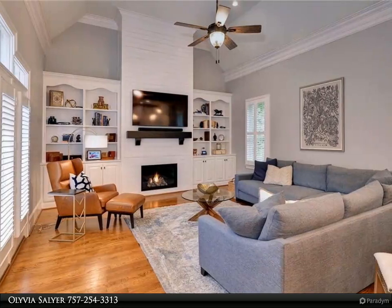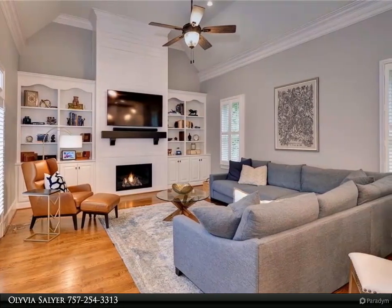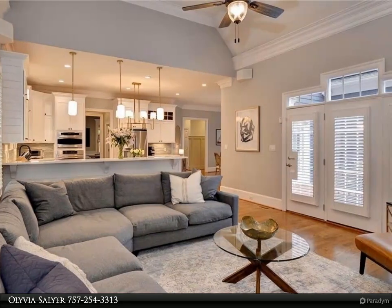No expense was spared with the new wall-to-wall marble, spa-like bathroom suite in the sizable first-floor primary. Fantastic mudroom cubby space and main level laundry leads to the oversized three-car garage.